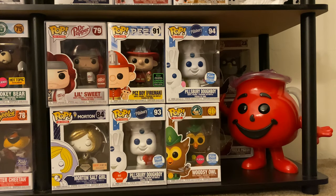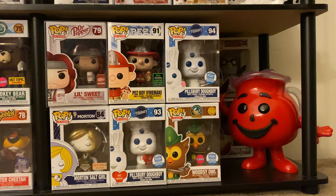This is the last shelf. I limited the number of pops shown but you can see more in the background. Here we have Little Sweet, the Dr Pepper exclusive. Then the diamond edition Morton Salt Girl, a Box Lunch exclusive. The Emerald City Comic-Con shared exclusive Pez Boy Fireman. The Be Mine Pillsbury Doughboy — the Valentine's one — and the Easter Pillsbury Doughboy holding the Easter basket and egg. Then a flocked Woodsy Owl, and next to that the 10-inch Kool-Aid Man.